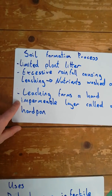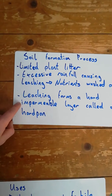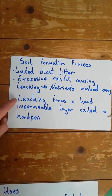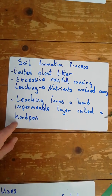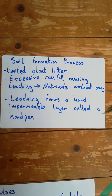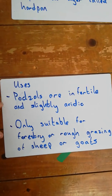Impermeable means water cannot pass through it — that might be a new word, and you'll come across it in science as well. This is a result of lots and lots of leaching, where water and nutrients are washed out of the soil, forming a hard pan. The hard pan is bad because it is impermeable, meaning nutrients and water cannot pass through it, so plants cannot get food.